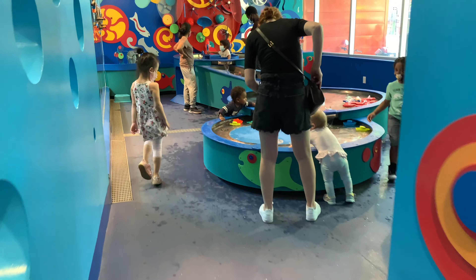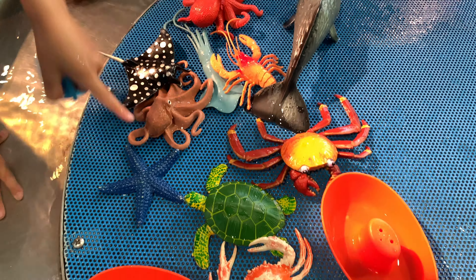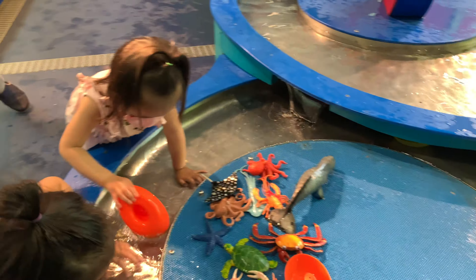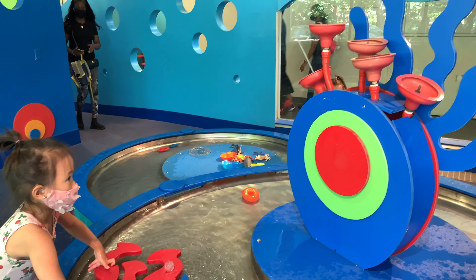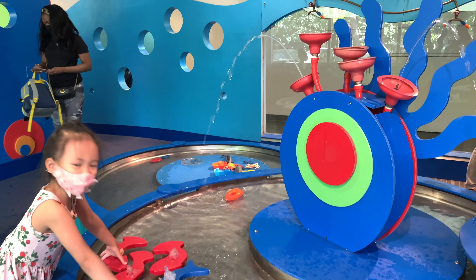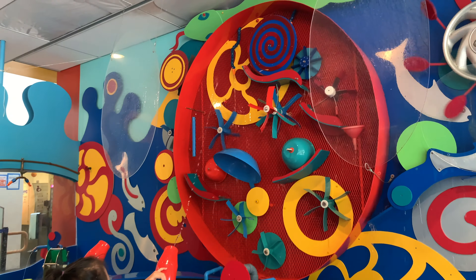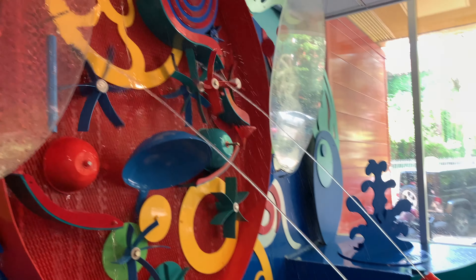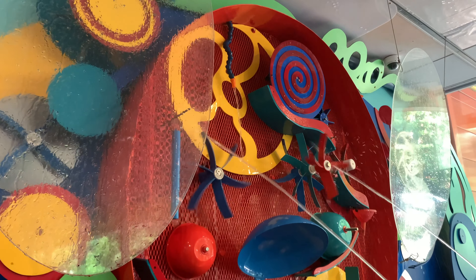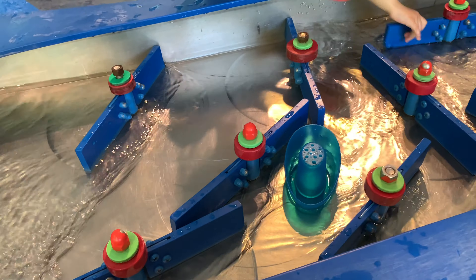And last but not least, my favorite section of the museum — water play! Have you blocked the light hole? The water shoots at the top. This is so much fun. I'm happy!